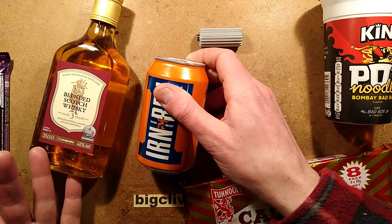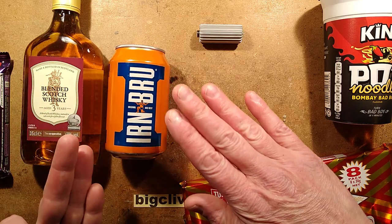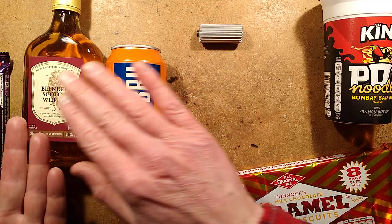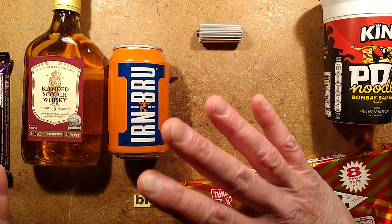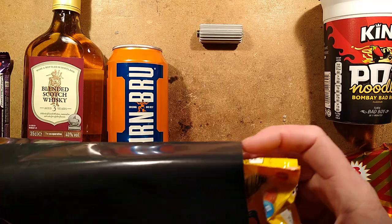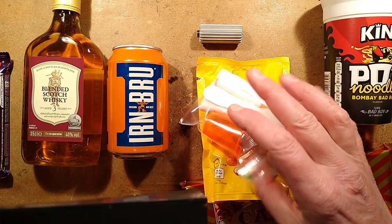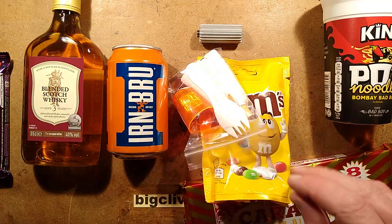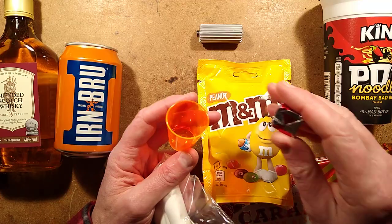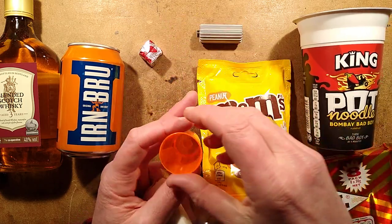There's a can of Irn-Bru, which is a perfect choice. This is used to turn a shot of blended Scotch whiskey into a long drink called a Girder — blended Scotch whiskey with Irn-Bru. A shot of whiskey in this can of Irn-Bru turns it into the Girder. It's smoky, aromatic, and makes a very pleasant long drink. What else do we have? M&Ms — more carbohydrate, nice. And a shot glass, and an OXO cube. The OXO cube's main purpose is to avoid dehydration if there isn't enough salt — you can add it to the Pot Noodle Bombay Bad Boy for extra zing.